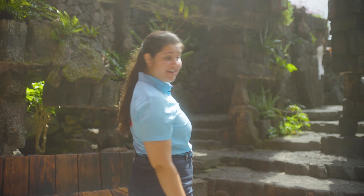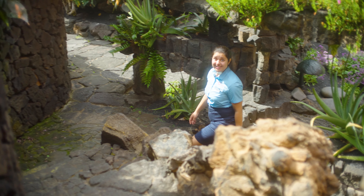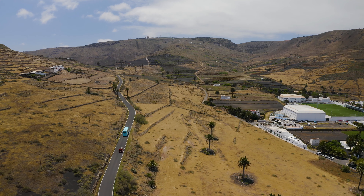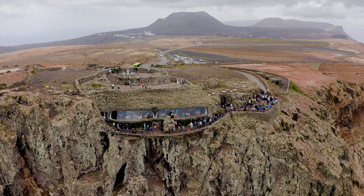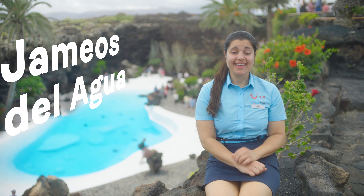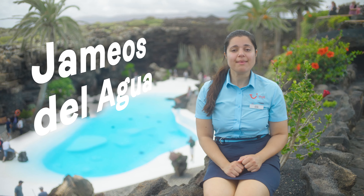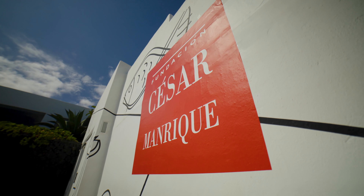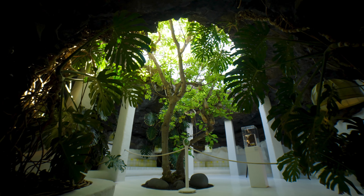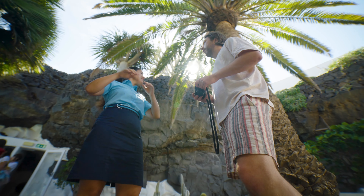There are plenty of things to do whilst you're here. Why not try our northern Lanzarote tour, which showcases, as you might have guessed, the beautiful north of the island? As for my personal favorite highlight on the tour, it has to be the Jameos del Agua Caves, which were designed by famous Spanish artist César Manrique, who turned a series of volcanic caves into a space for you to enjoy Lanzarote the way Mother Nature intended you to.